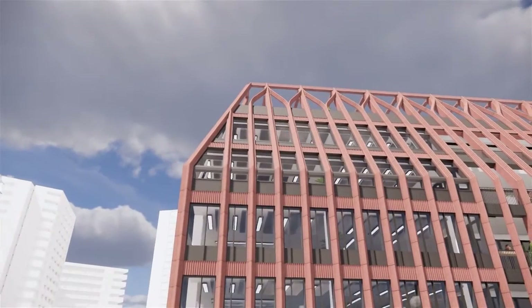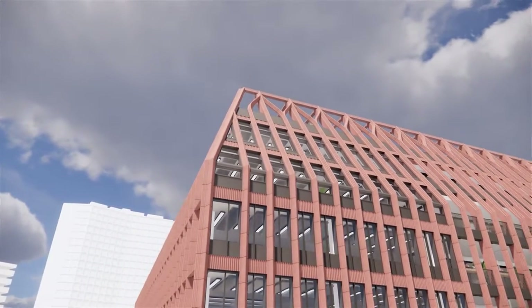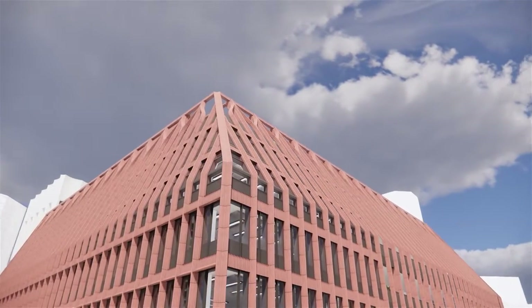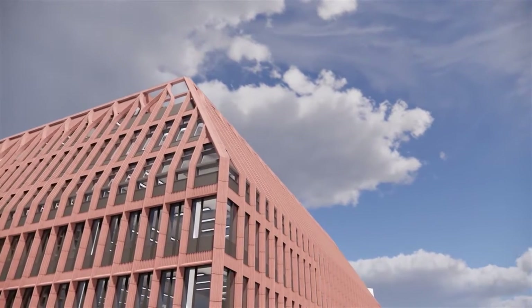Different pitches respond to context and aspect, with the most dramatic facing east. A similar floral motif to the base crowns the building and provides consistency to the elevation where workspaces, external terraces and rooftop plants sit behind the facade.